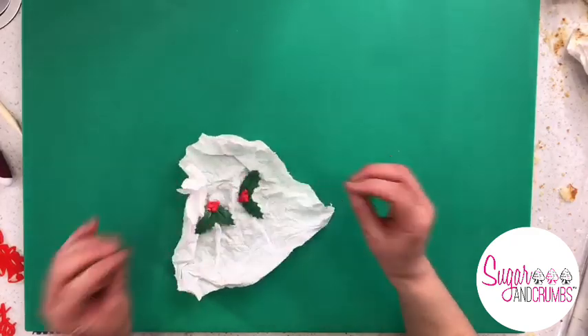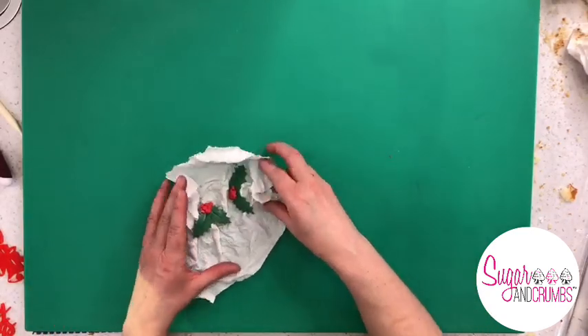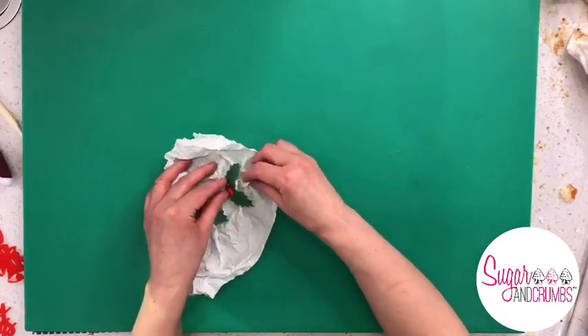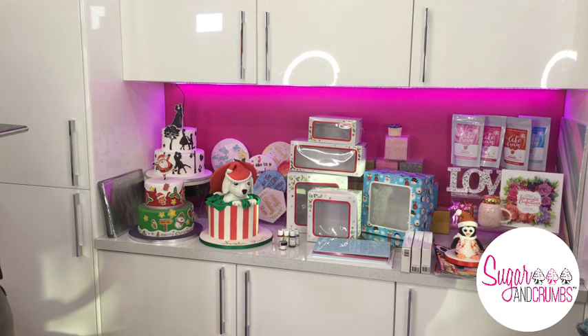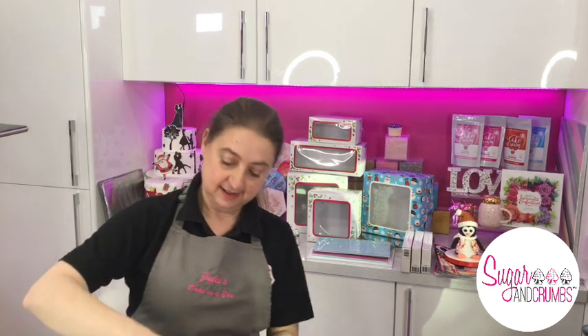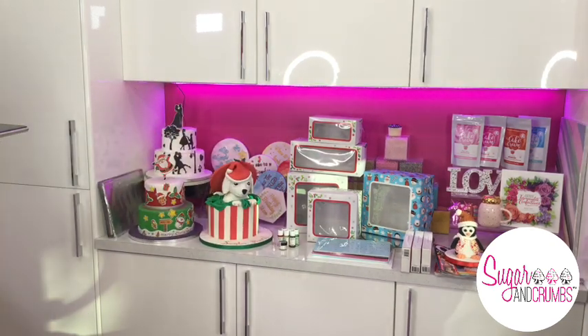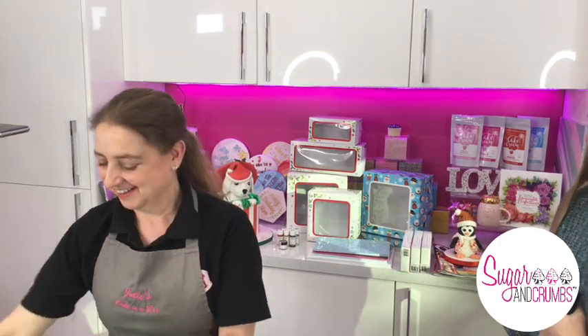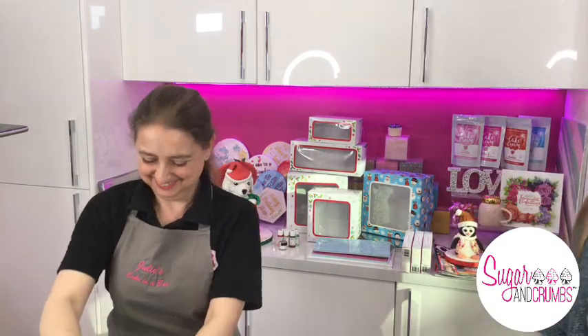Rather than get a flower drying former out of the cupboard, I've just scrunched up some paper towel — if you're only doing a couple of pieces, it's easy. It just gives the leaves a bit of shape while they dry. Let's pop that to one side to dry and then get on with covering the cake.